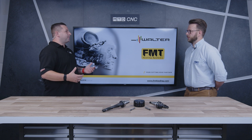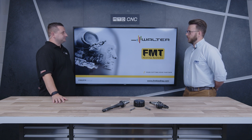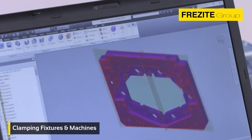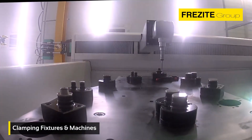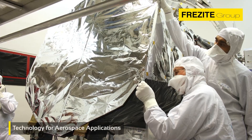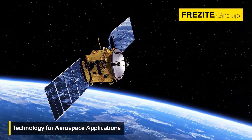Can you give me a bit of background on FMT? FMT are part of the Frezite Group, originally started in woodworking cutting tools, then expanded into metal cutting tools around 15 to 20 years ago. Since then we've expanded the group into clamping systems, and the most recent addition is space exploration.